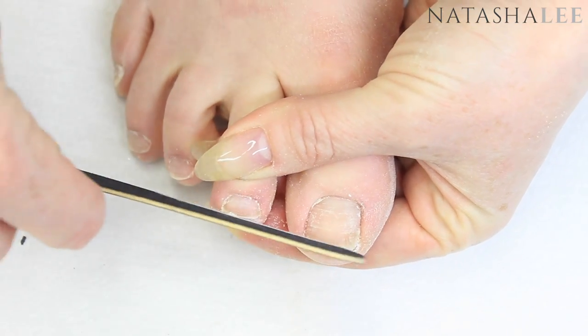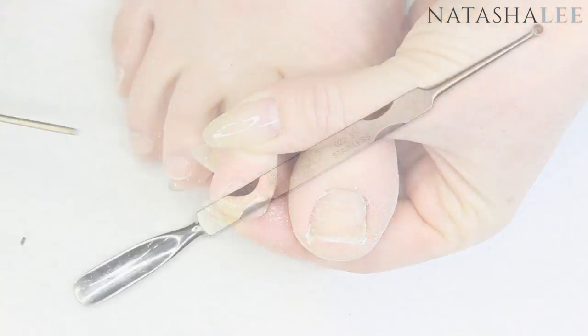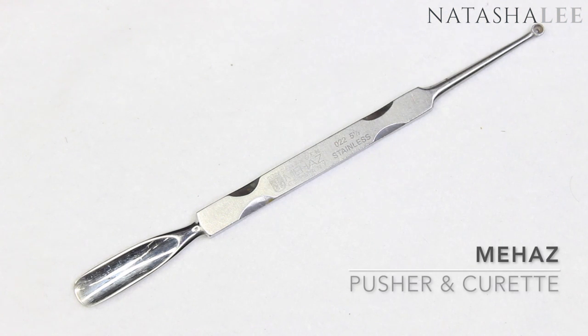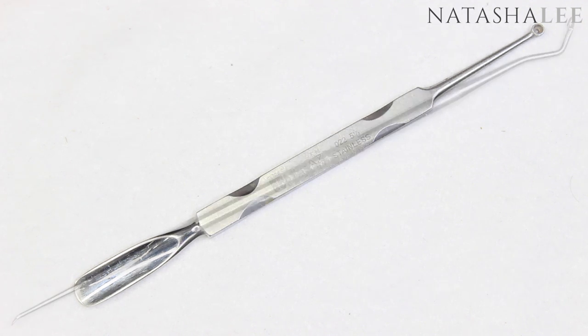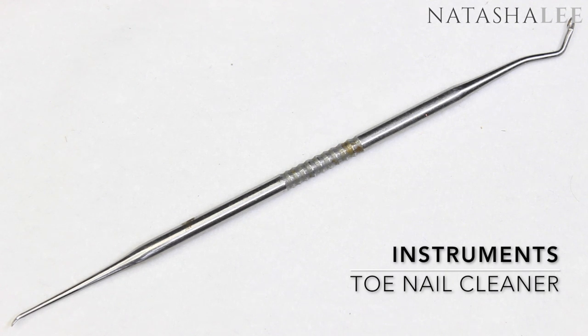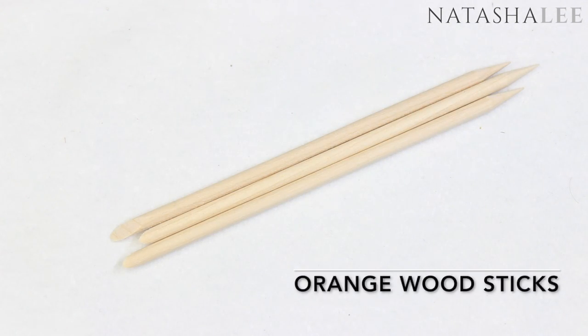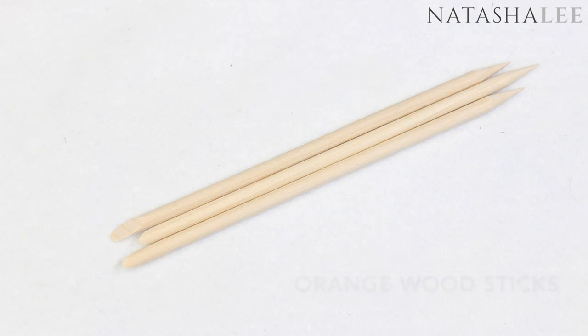Another secret to a professional-looking pedi is removing those cuticles. My two products I could not live without for fingers and toes are my Miha's pusher and curette and my toenail cleaner. An alternative to both, if you don't want to purchase those at the moment, are plain and simple orange wood sticks.